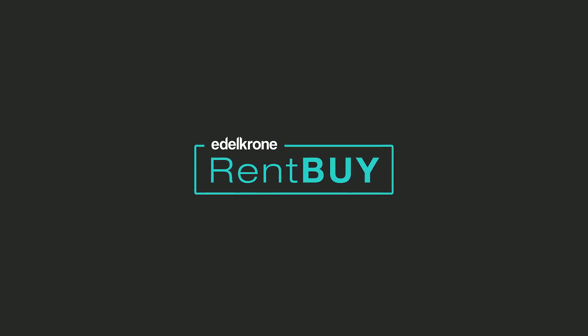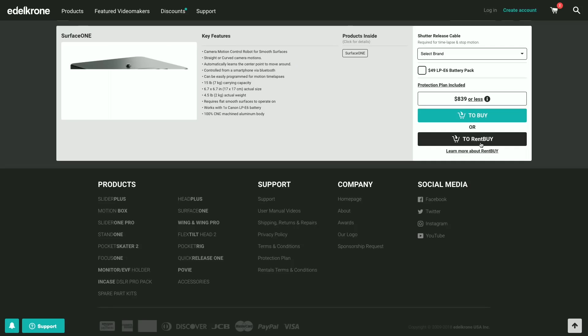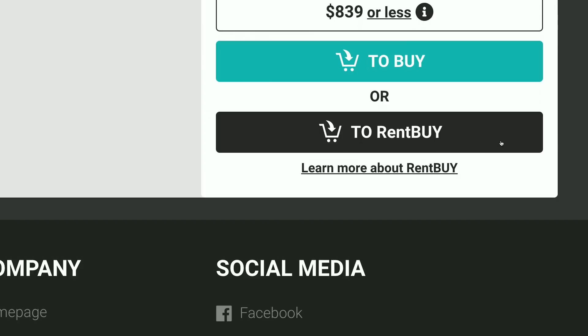Speaking of never-before-seen services, we have another option for our customers called Rent Buy. It's a perfect combination of the renting and buying experience, and we only offer this feature in our US store. Renting products is a very common thing in our industry — videographers and video makers often rent equipment rather than purchase it for a short while. But in the long term renting costs a lot, so what we're offering is a nice hybrid of these two options.